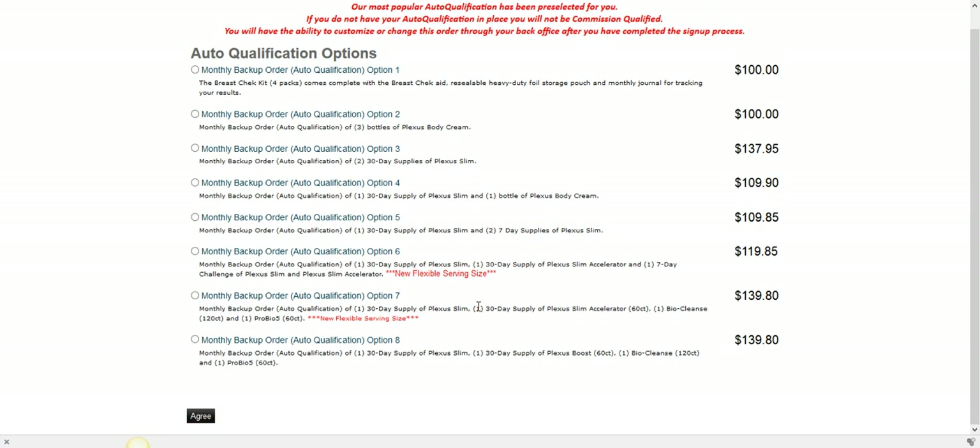When you start taking the products, your friends and family notice the difference and want to know what you're doing. You just say you're taking Plexus. As an ambassador, if you're qualified with $100 in personal volume each month, you'll earn commission on every product they buy forever, and on everyone they refer forever — making this a very lucrative opportunity.